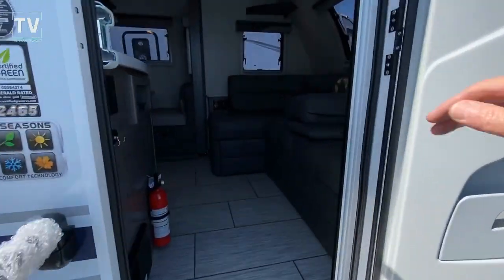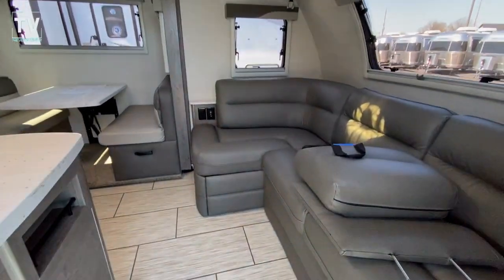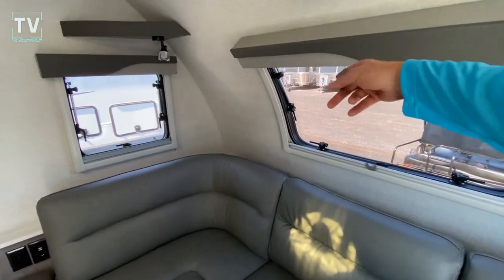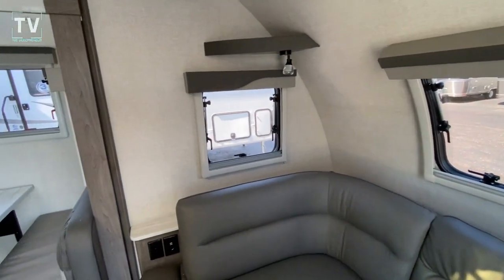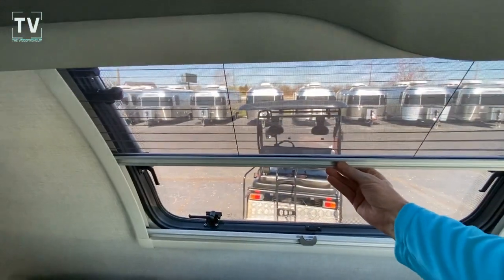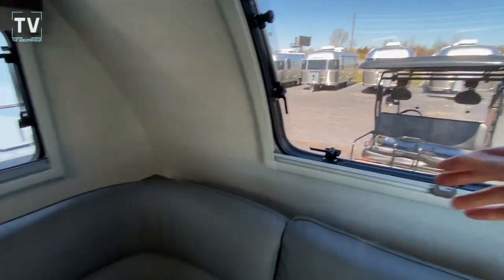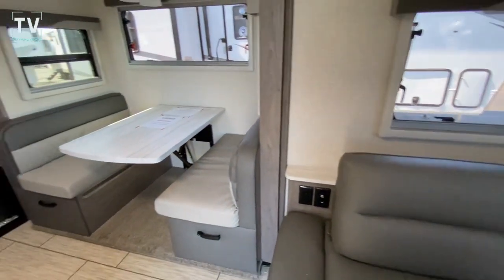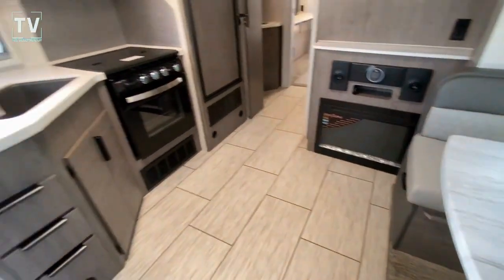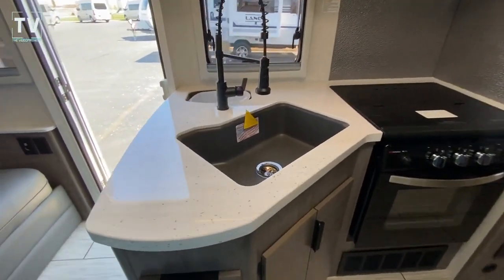We have European-style windows — they're double insulated. We have a screen door, sliding screen door, and a couch area. Here's the windows I was mentioning, and there are four closures, four locks on each window. We have a screen on the top, privacy on the bottom, and they're double insulated, meaning they have two panes.